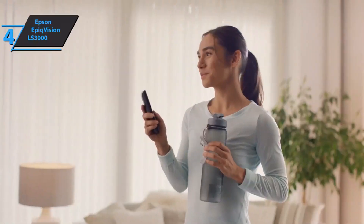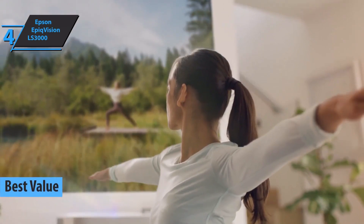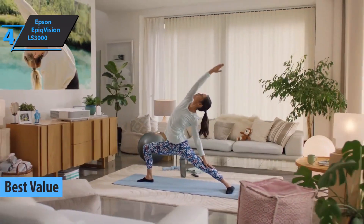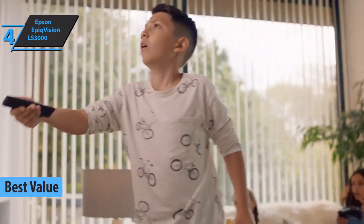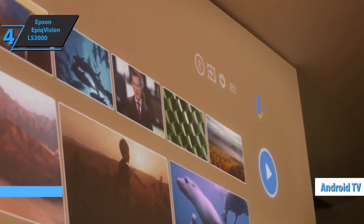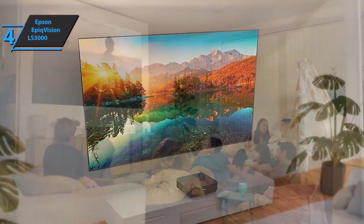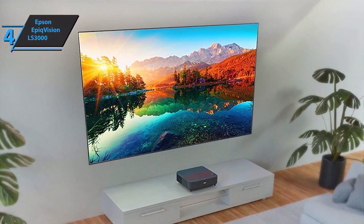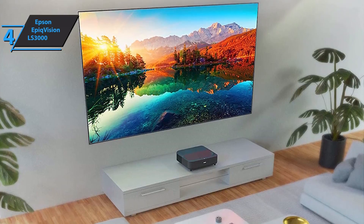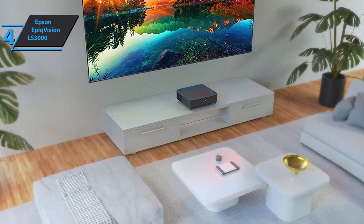If you're in pursuit of the top bang for the buck, check out the Epson EpicVision LS300, the best value short throw projector available on the market in 2022. This model is equipped with Android TV and uses Yamaha sound devices. The projected image can measure up to 120 inches while remaining sharp with a high contrast ratio, thanks to fine control of the laser light source.